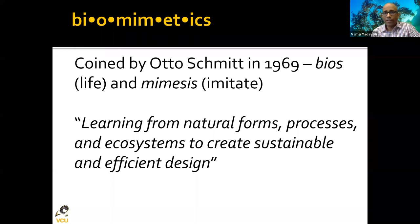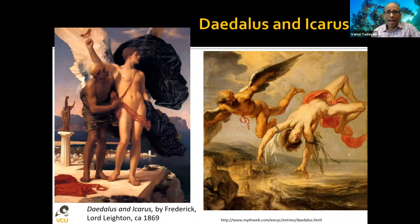All of these examples I'm giving you fall under what is called biomimetics — the science of imitating nature. This word was introduced about 50 years ago. It's the whole idea of looking at nature to get inspiration and ideas to design sustainable, efficient things and to solve the wonderful problems we face around us by finding creative solutions.